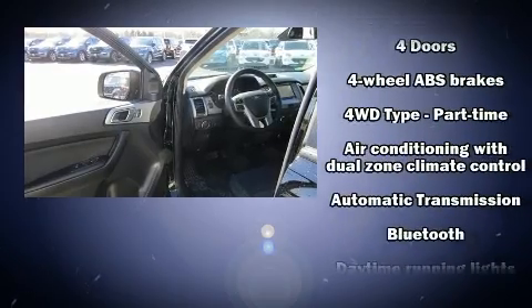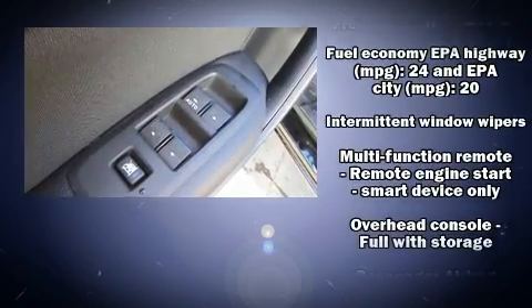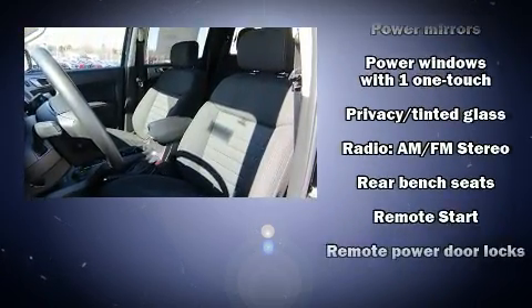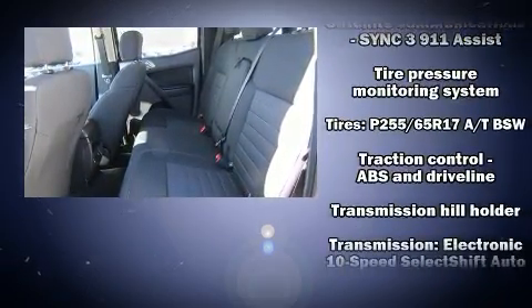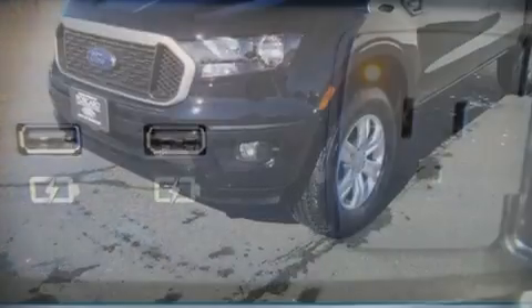Ford also prioritized safety and security by including dual front impact airbags with occupant sensing, front side impact airbags, traction control, brake assist, ignition disabling, and four-wheel disc brakes with ABS. Various mechanical systems are monitored by electronic stability control, keeping you on your intended path.